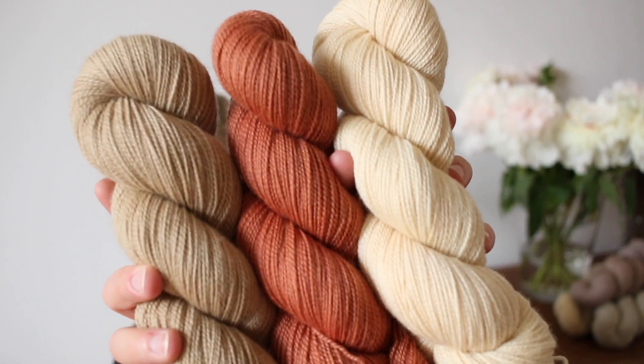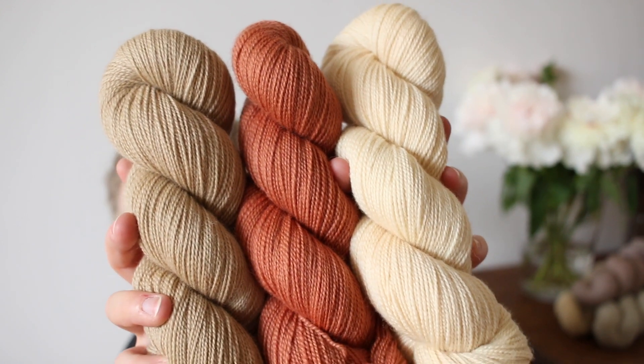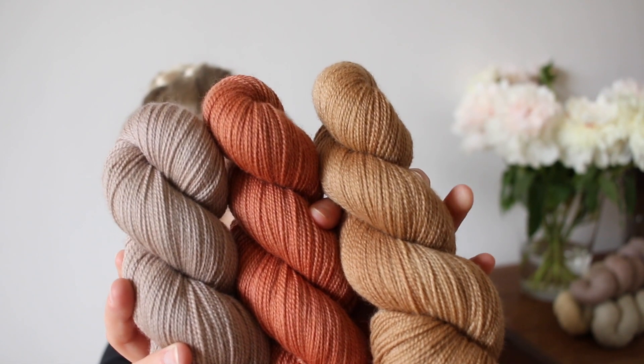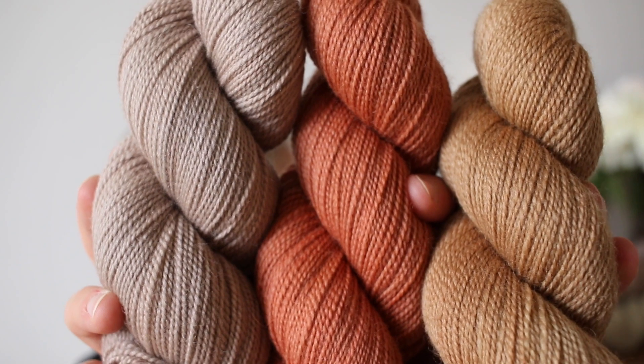I have to show you this combo because I love it: Walnut 2, Terracotta, and Onion Skins 2 together. I think it's really pretty. And also this combination: Shell, Terracotta, and Walnut 1 — really beautiful together as well.